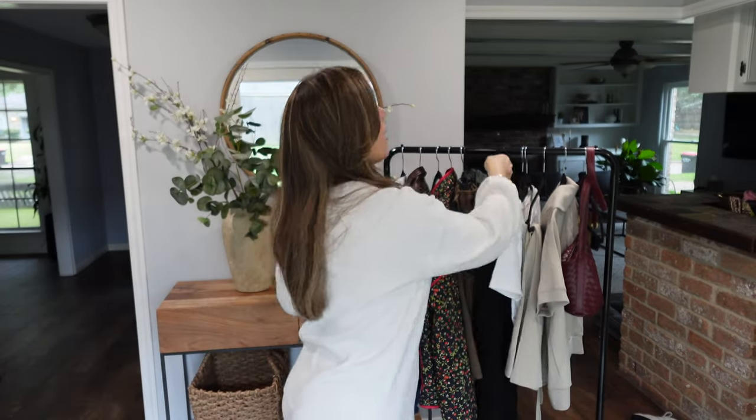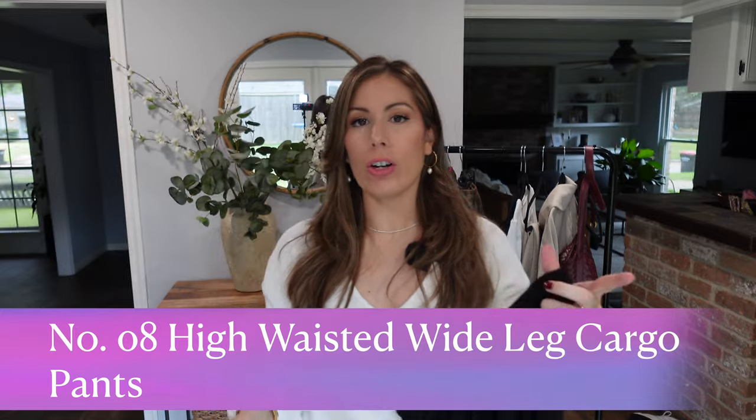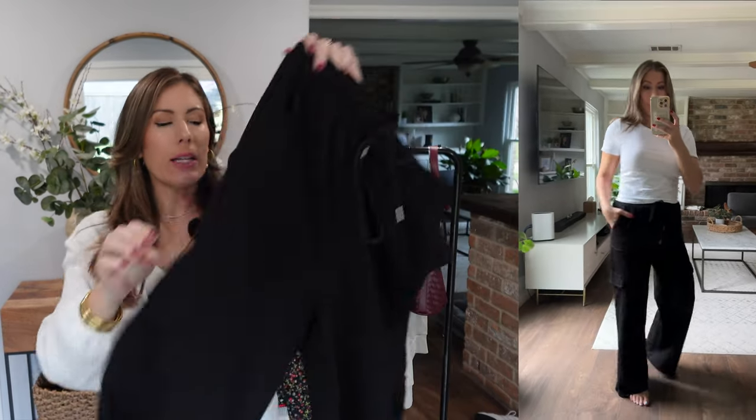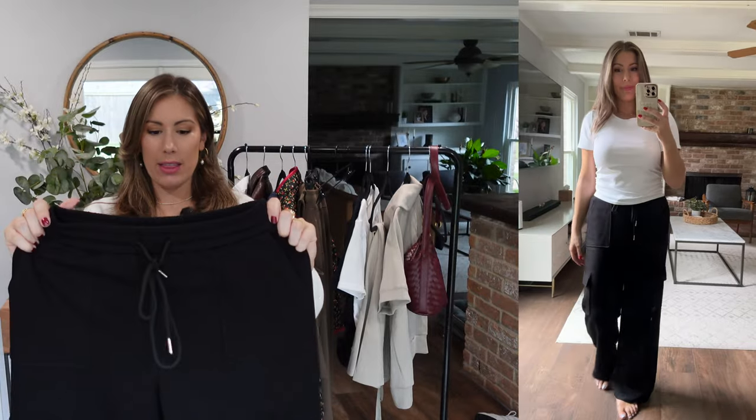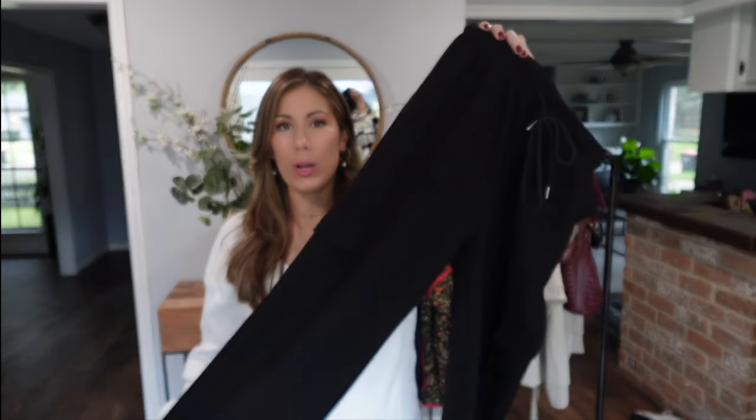These keeper cargo lounge pants are a nice heavy material, which is great for fall. I got them in a size medium. I think there are seven or eight colors, including white. They have the cargo pockets on the side and a true drawstring. I really appreciate that these go all the way down — when you have wider-leg lounge pants you want them to go all the way down with that baggier fit. The material is very luxe and feels great. This is definitely a pair I'm going to buy again in a different color — if you're looking for cargo lounge pants, I highly recommend this pair.